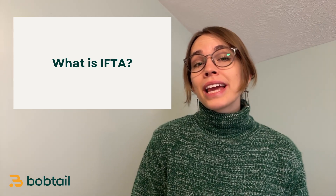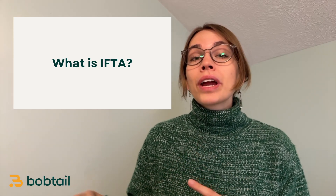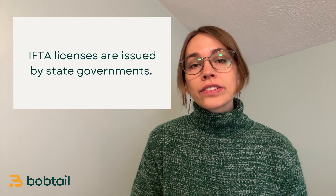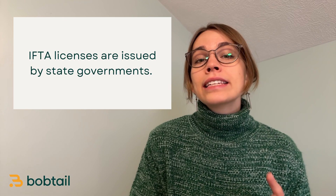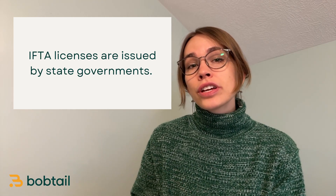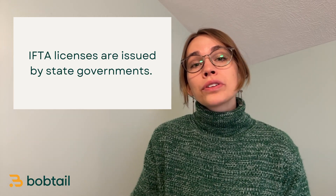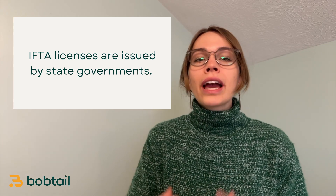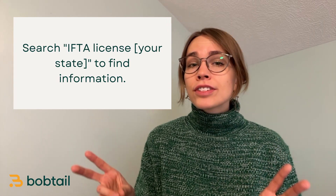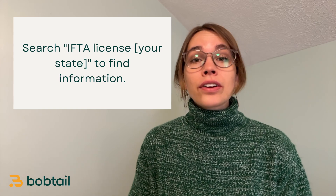Before IFTA was in place, motor carriers actually had to get permits from each state and territory where they operated — you can imagine the paperwork. To register your vehicles and get your IFTA license and decals, you'll need to contact your state department of transportation or department of motor vehicles. They will have an IFTA office or department to help you. The easiest way is just to search in Google 'IFTA' and your state and you should be able to find the right paperwork to get started.